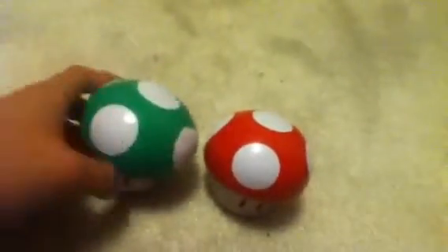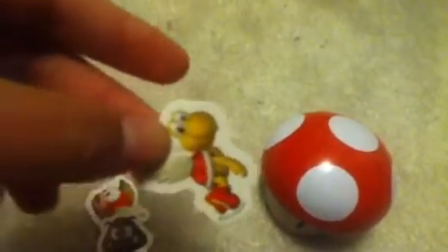Next I have two candy mushroom tins — the first one is red and the next one is green. Inside the green one I have some stickers: Mecha Koopa, I'm pretty sure that's what his name is, Dry Bones, Bowser, Parachute Koopa, Goomba, and a Cheep Cheep. Those are actually really cool stickers. Yep, those are my candy mushroom tins.